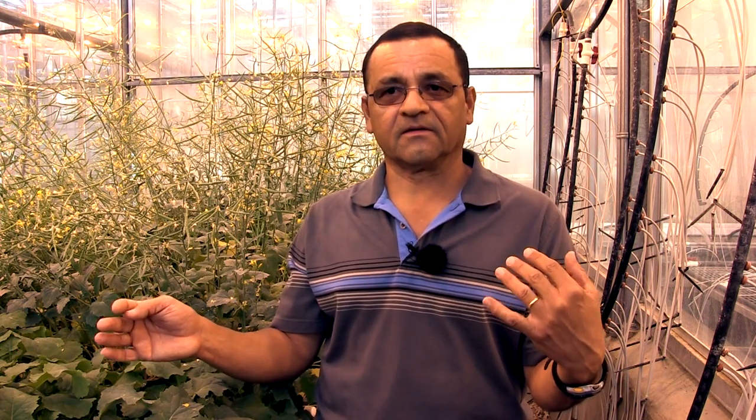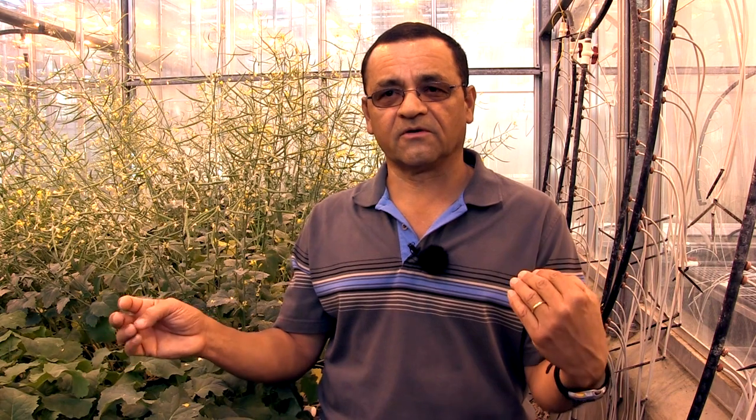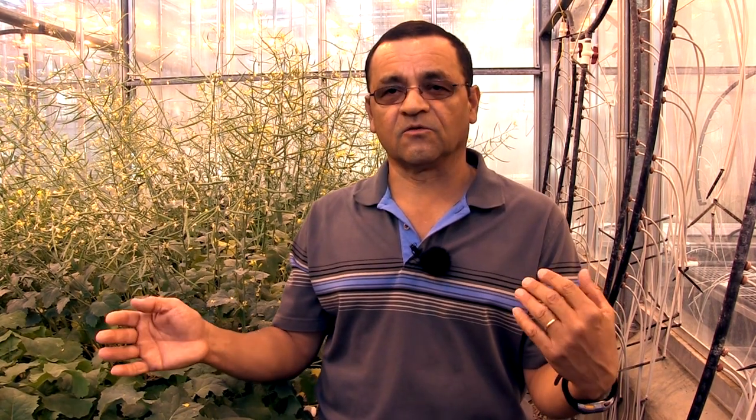Feeding on pods is the key sign to look for when making a control decision. Even if you have large numbers, but you don't see damage on the pods, there's probably not going to be an issue. Also, at earlier crop stages, there's a high chance that parasitoids could be attacking the larvae. The key message is to be looking for numbers of about two or three larvae per plant, but later during late stages when foliage is disappearing from the plants.